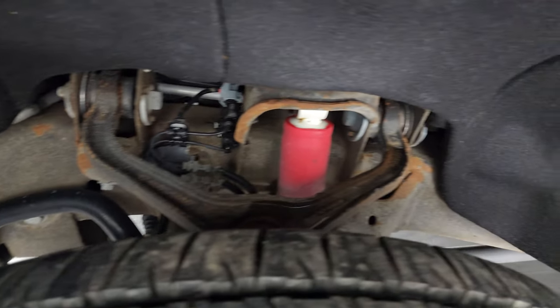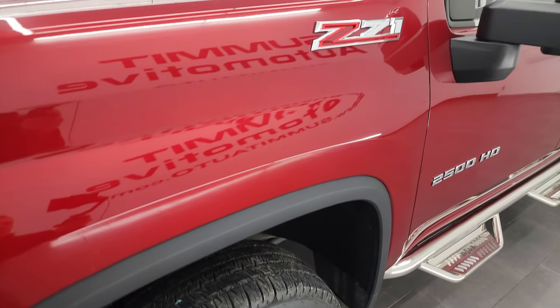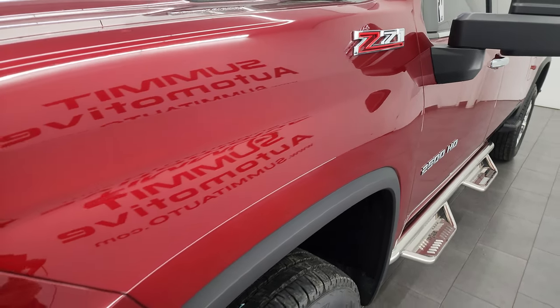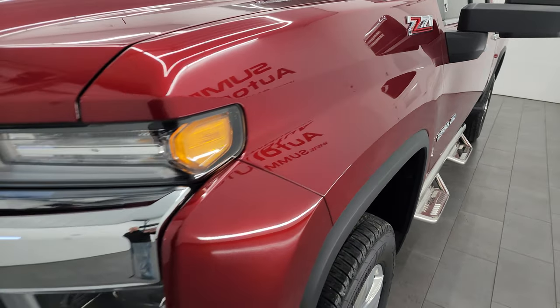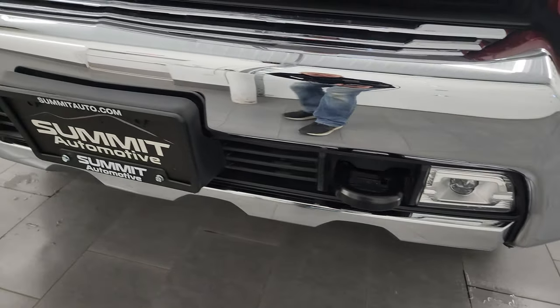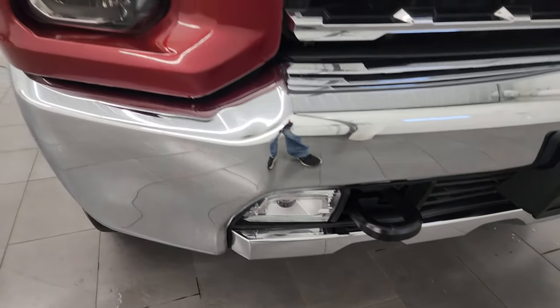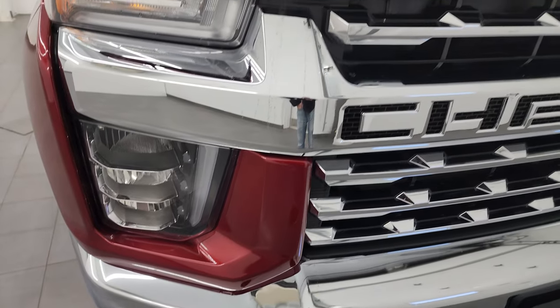Frame and underbody is in pretty nice shape. This is a one owner clean title history, clean Carfax out of Iowa. You can see it does have the Z71 badges, so it does have the off-road package. Front bumper is in excellent shape — I didn't see any dents or dings. You get the LED fog lamps, the LED headlamps, and the LED running lights.